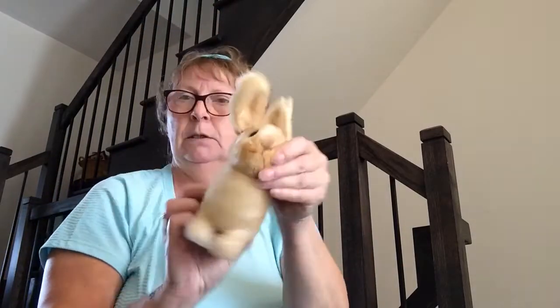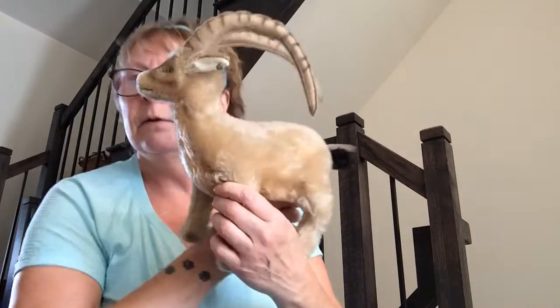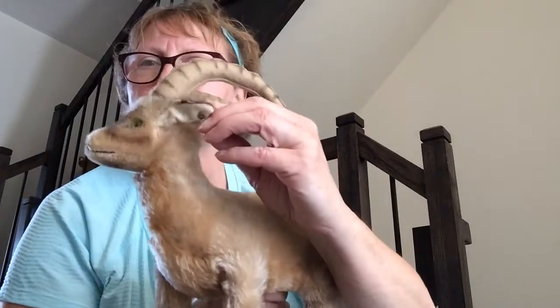A little wee bunny rabbit — Steiff. He's cute and he has his button. That's Pummy rabbit if I'm not mistaken — swivel head. Oh, and we have a big Rocky Capricorn goat — yes, of the horoscope guys — and he has his button.